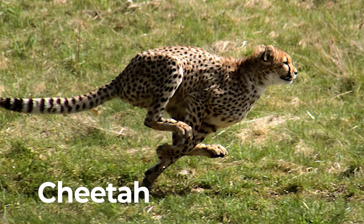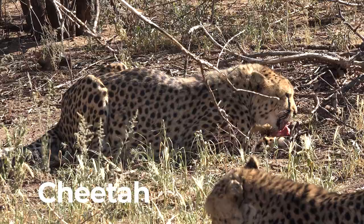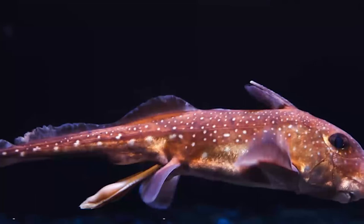Cheetah. Cheetah is the fastest land mammal in the world. Although cheetahs cannot roar, they do make a variety of different sounds.